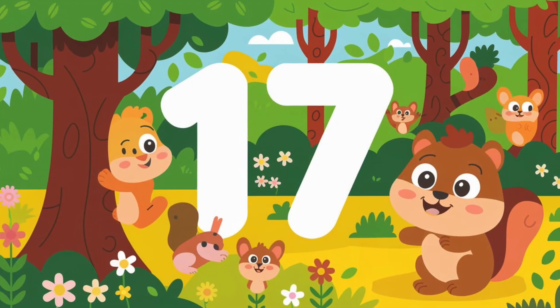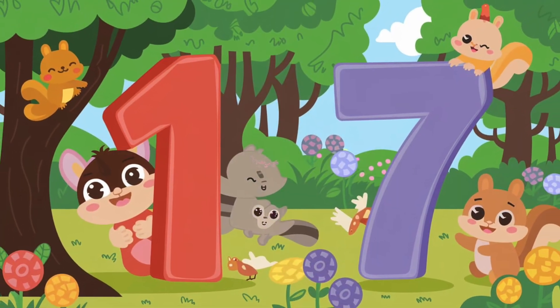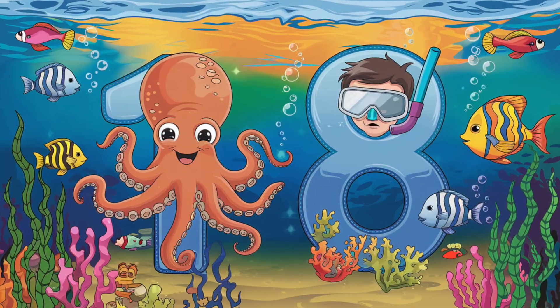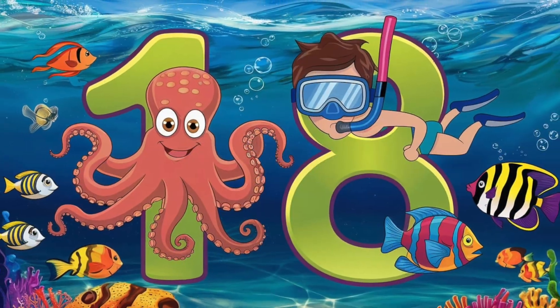And now we have number 17. 1 and 7 make 17. Let's shout it out. 17. You're nailing it. Look, it's 18. 1 and 8 make a great team. Say it with me. 18. Fantastic counting.